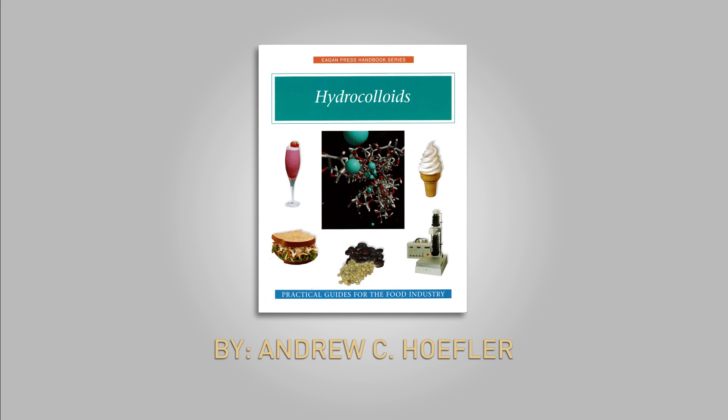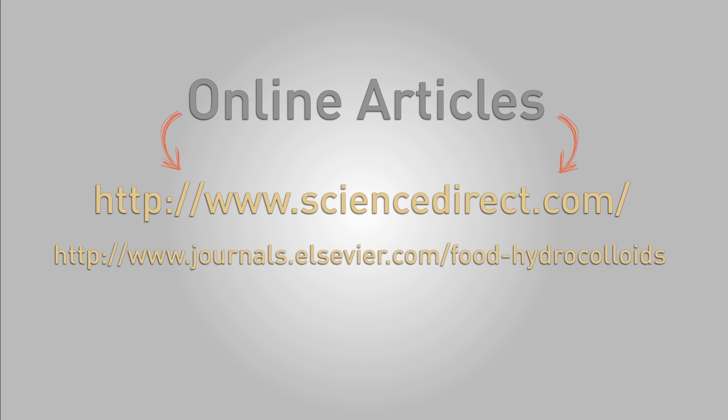So to wrap up, in this episode we were able to touch on a new category of gums, as well as look at the beneficial characteristics of carrageenan, one of the more well-known seaweed extracts. If you'd like to learn more, check out this book by Andrew Heffler called Hydrocolloids. Also, there are some online journals you can reference for additional research — they can get technical, but don't let that stop you. We hope you found this video helpful and perhaps presented a new perspective into the world of food science. Thanks for watching.